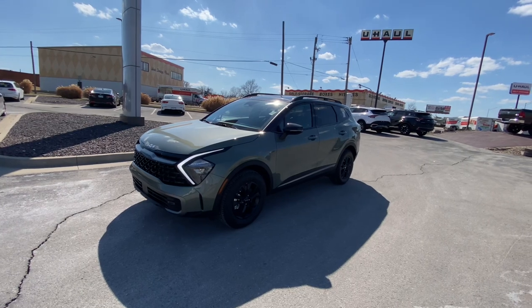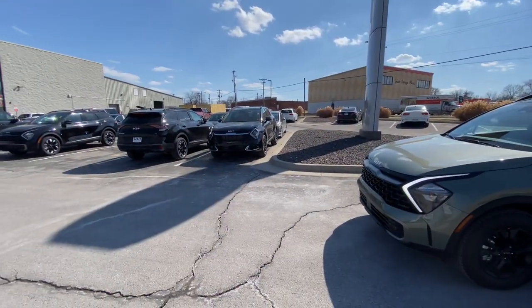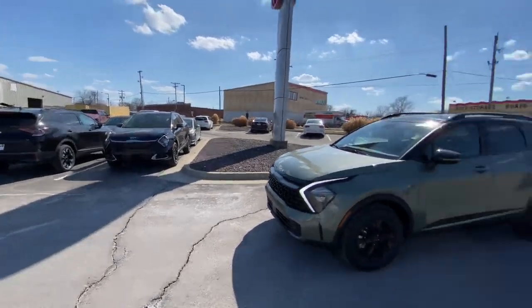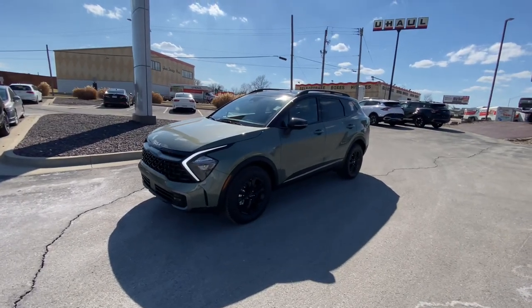We're starting with the big boy here, but rest assured we're also going to be filming this SX Prestige model, this X-Line model, and that little EX in white over there too. We're about to get it knocked out today.